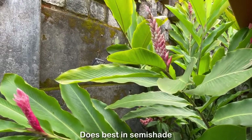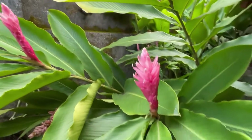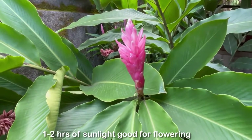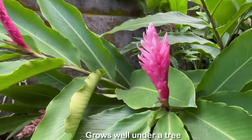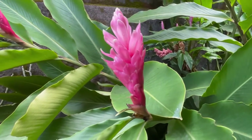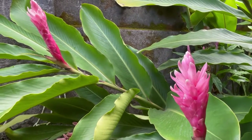This plant does best in semi-shade, which is great because most flowering plants need a good amount of sunlight to flower. But with this plant, one to two hours of sunlight is sufficient for flowering. It grows well even under a tree where it receives dappled sunlight.